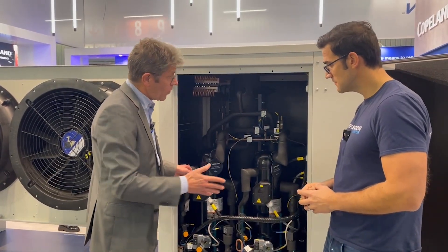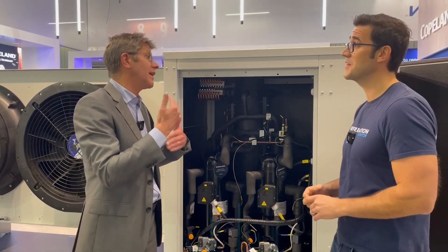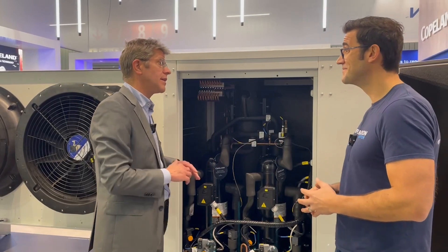And then we have, of course, in the electrical cabinet, we have the controller, which is really managing in an efficient and reliable way this vapor injection.